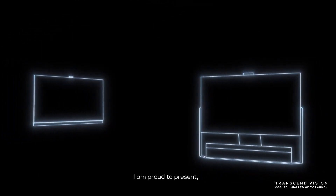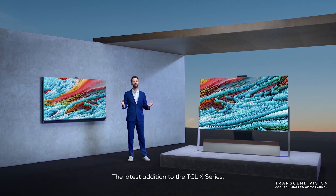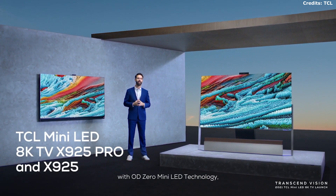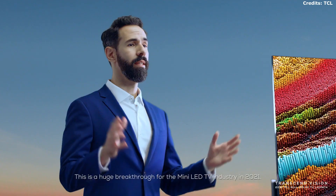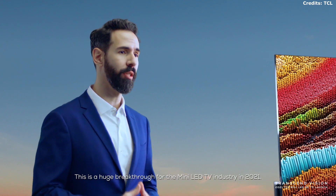Ladies and gentlemen, I'm proud to present the latest addition to TCL X-Series: the TCL MiniLED 8K TV, the X925 Pro, with ODZERO MiniLED technology, and the TCL MiniLED 8K TV, the X925. This is a huge breakthrough for the MiniLED TV industry in 2021.